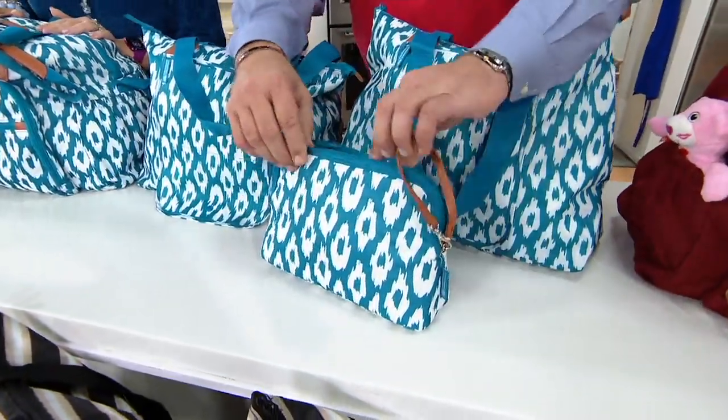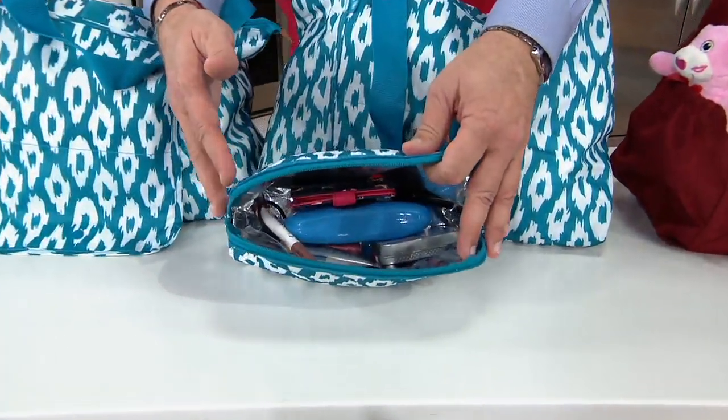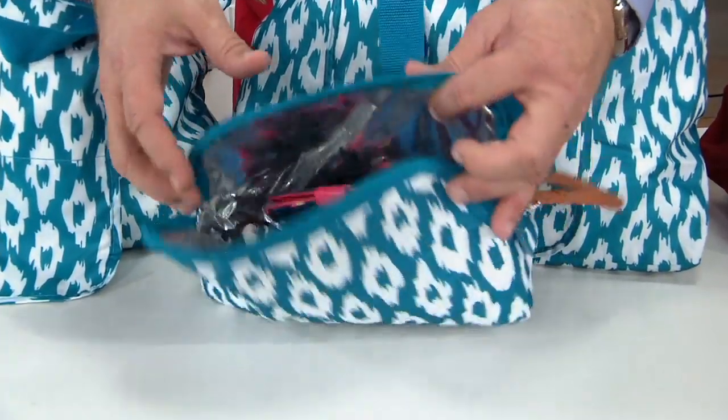When you open up that little insulated clutch, you've got room in there — obviously for all your makeup, but you can also throw a bottle of water in there, a sandwich, or four cans of soda.